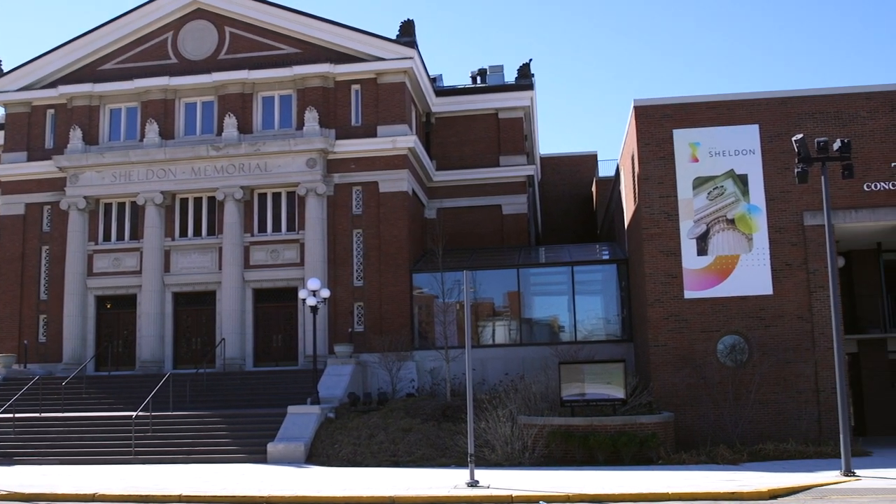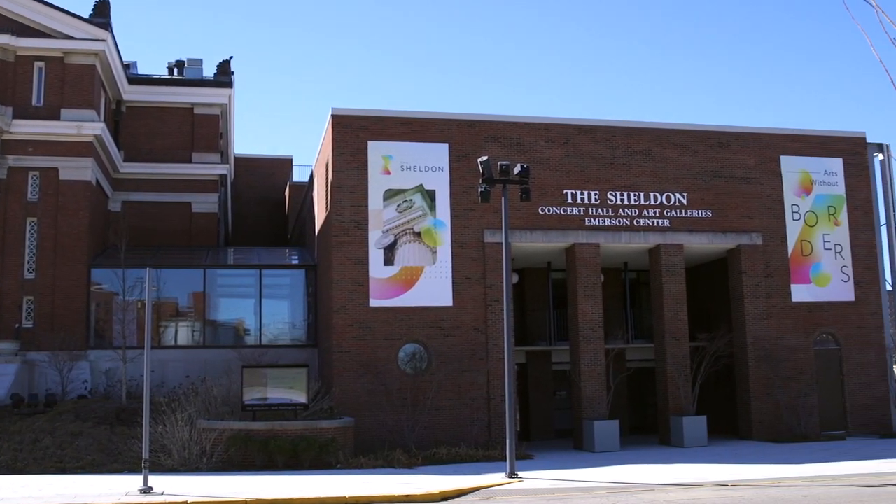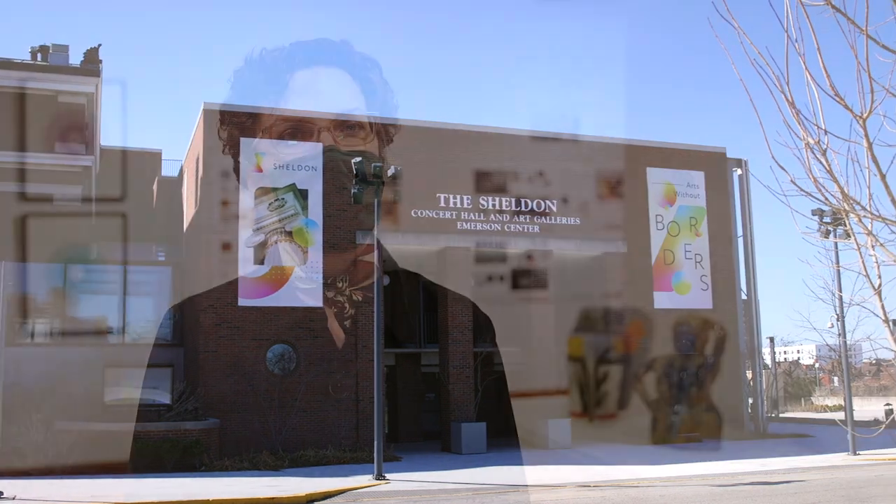We're at the Sheldon Art Galleries and we have seven new exhibits for spring that will be open through May 15th. My new position at the Sheldon Art Galleries is gallery manager, so I curate the exhibits for the galleries and I want the galleries to go in the direction of focusing on local and regional artists and young and upcoming artists as well. I think it's very important to promote what we have around us.